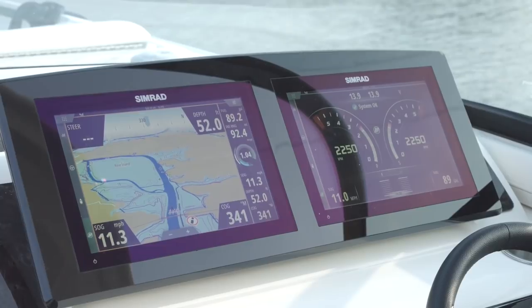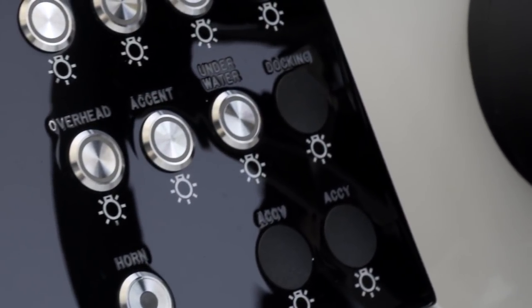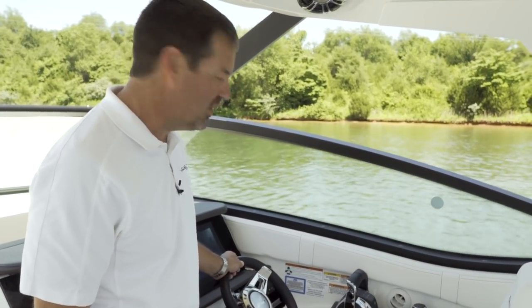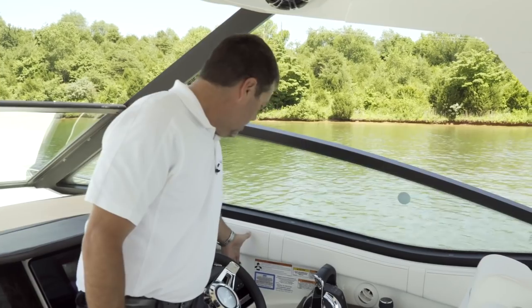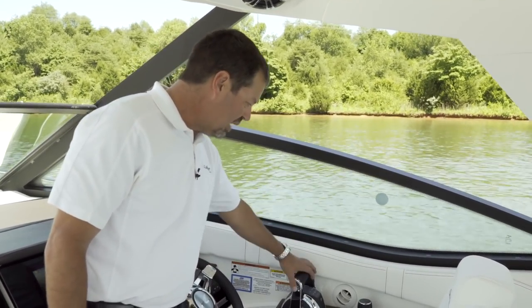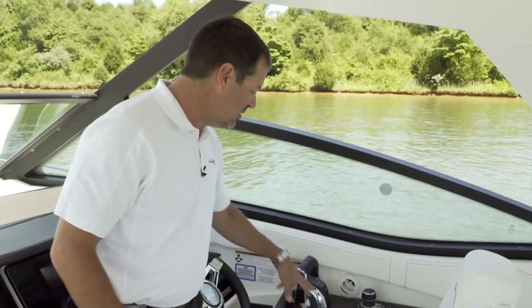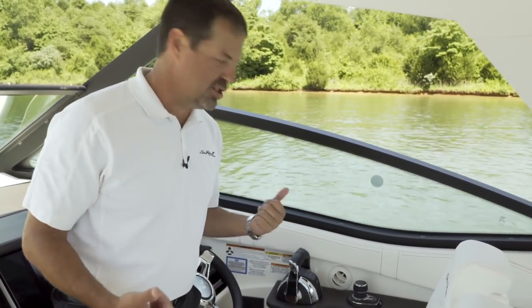Here at the helm, in addition to the electronics packages, you can see standard redundant switches that will operate your lights, your windlass, and other critical functions of the vessel. Your Lenco DRS control system is also located here at the panel, as well as your throttle. Uniquely, you can go single lever — instead of throttling both engines separately, a simple push of a button lets one throttle run both engines in sync.